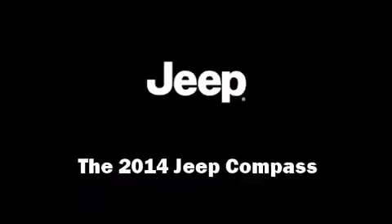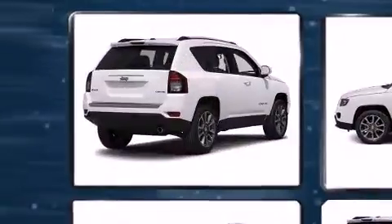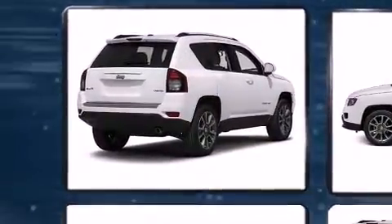Discerning drivers will appreciate the 2014 Jeep Compass. It features an automatic transmission, four-wheel drive, and a 2.4-liter four-cylinder engine.